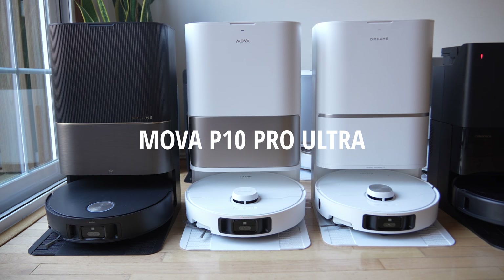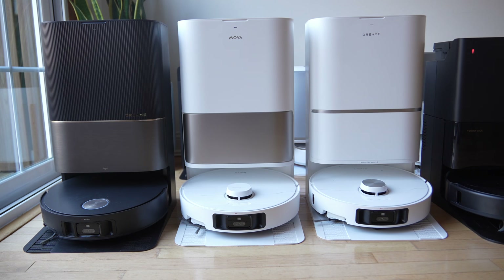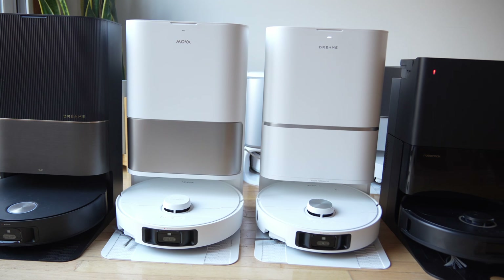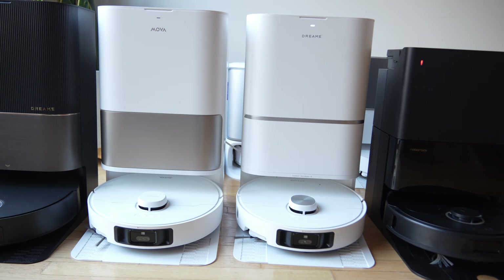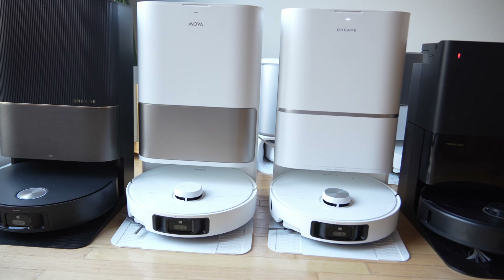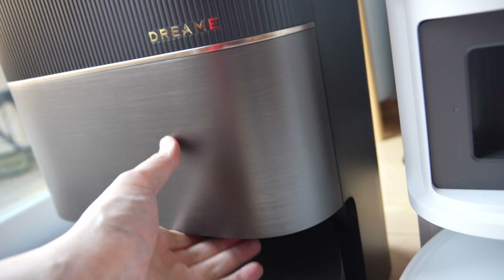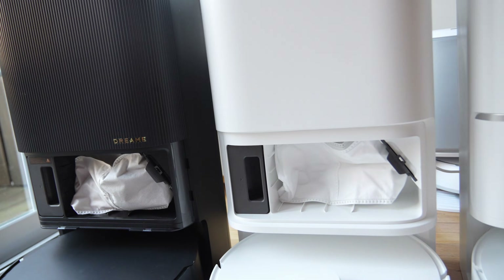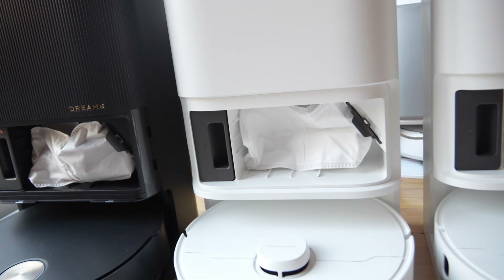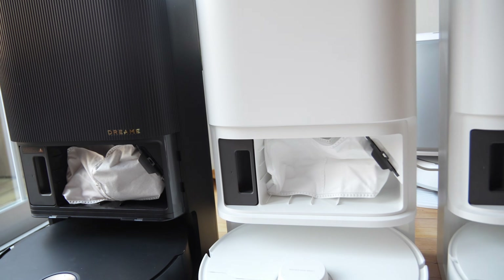The Mova P10 Pro Ultra comes with 13,000 Pascal of suction, while the non-Pro edition comes with 8,300 Pascal. In our ranking, the Mova P10 Pro Ultra and the Dreamy L40 Ultra are going to be A tier. For $400, you're getting basically the Dreamy X40 reskinned and slightly redesigned. There's not a huge difference in clean stations across all these models — from flagship to value, Dreamy and Mova clean stations are all very similar.